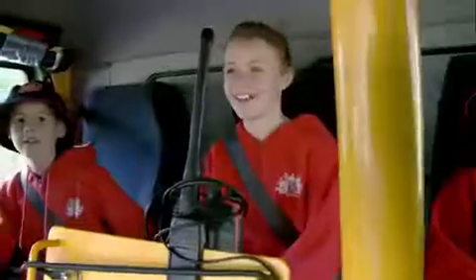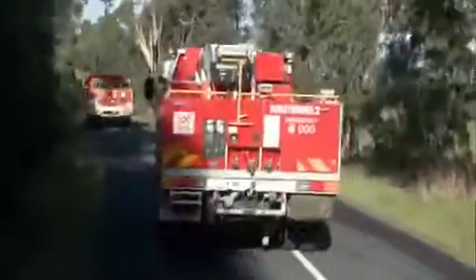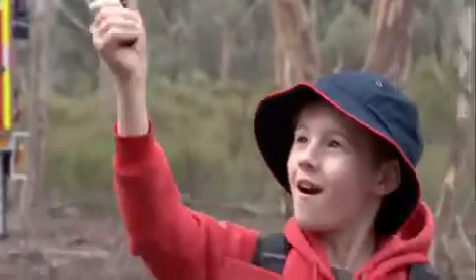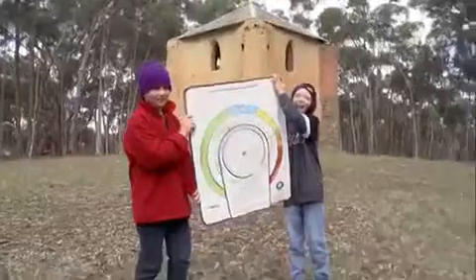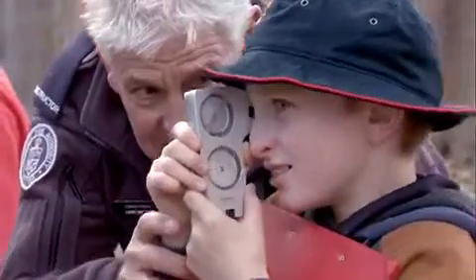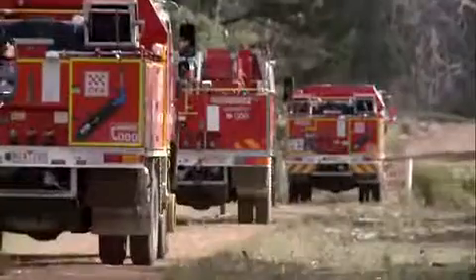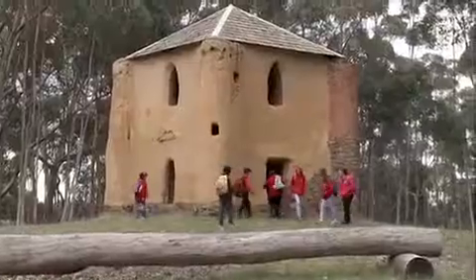Similar to last year, we got in the fire trucks and went in a convoy to the Yan Yan Reservoir. Jamie, the fire teacher, taught us about the whirling hygrometer — that tells you the moisture levels of the air — and how to calculate the fire danger rating, the McArthur meter, the fire triangle, what kind of fuel starts spot fires, and how hot air rises and carries embers long distances. We also visited Bear Castle and thought about what you'd do if you were trapped.